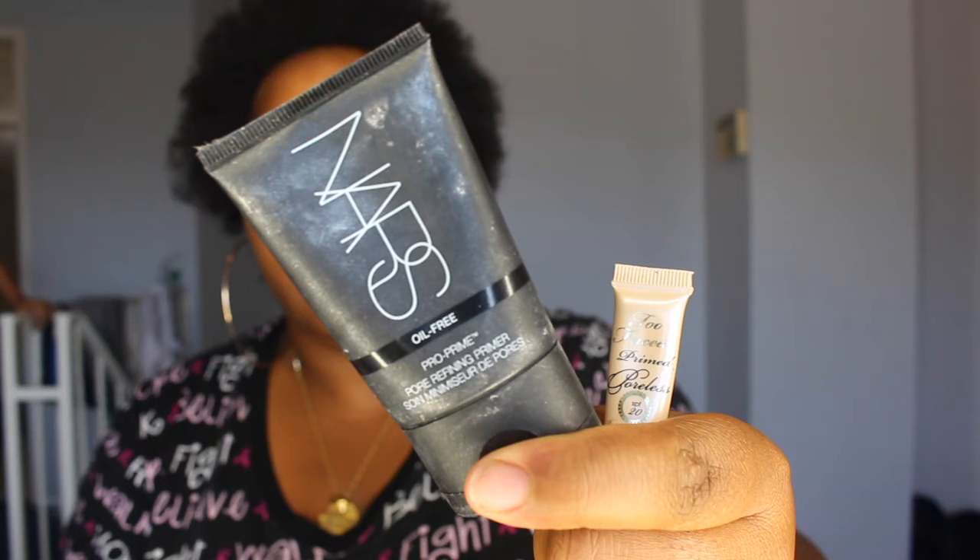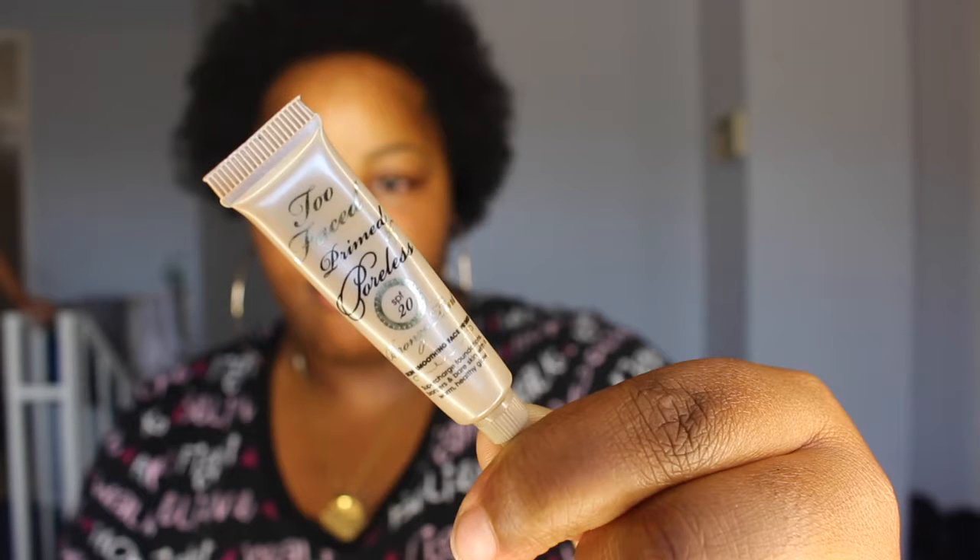I'm going to be using two primers. The first one is the NARS Oil-Free Pro Prime Pore Refining Primer. Please excuse the laughing and talking in the background. And then the other one, of course, is my new favorite one — the Too Faced Primed and Poreless SPF Bronze Tint.